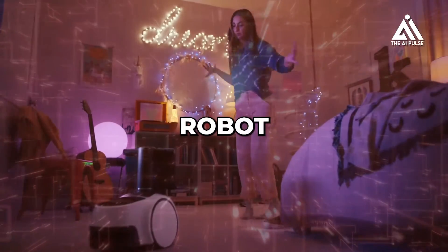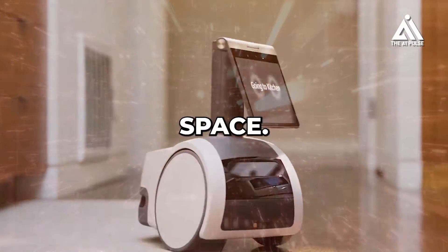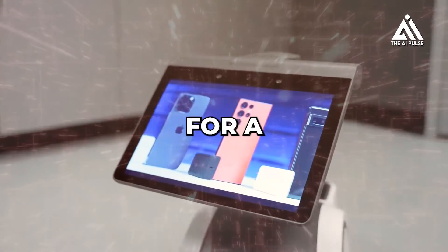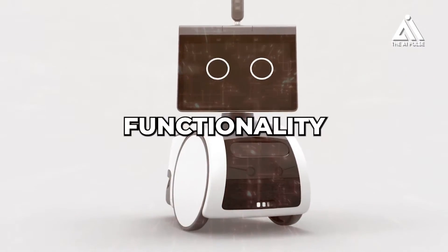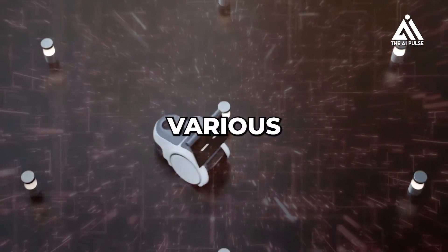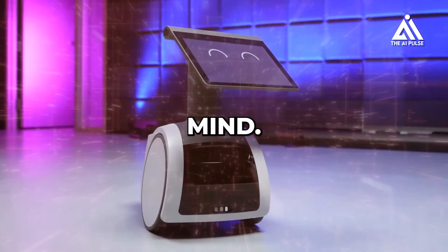Meet Astro, a groundbreaking home robot designed to bring a new level of interaction and intelligence into your living space. Unlike traditional smart home devices, Astro features a 10-inch touchscreen for a face and a periscope-mounted camera, offering a unique blend of functionality and personality. As your personal home robot and companion, Astro aims to assist you with various tasks, enhance your entertainment experience, and provide security and peace of mind.